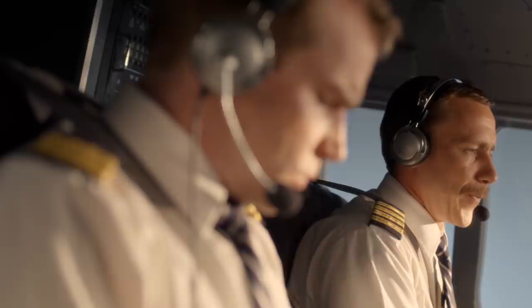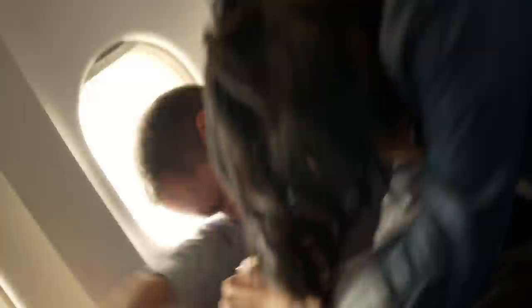The captain struggles to keep the plane level and tries to abort the landing attempt — going around, setting torque, raising flaps and gear. But Flight 433 is now beyond recovery.